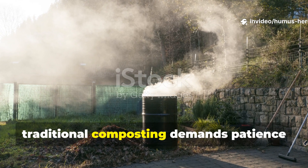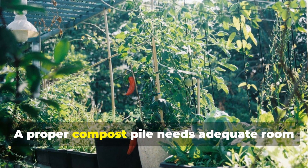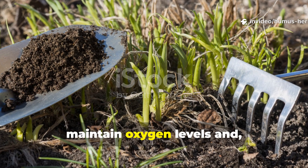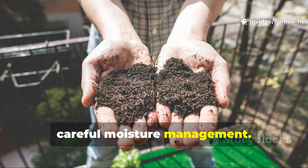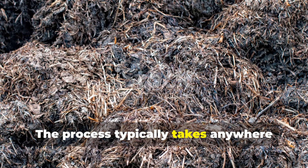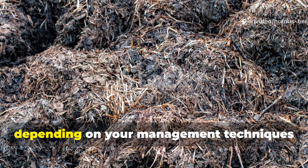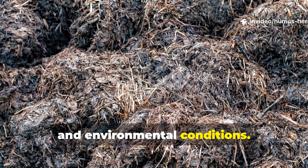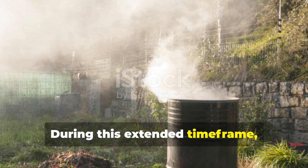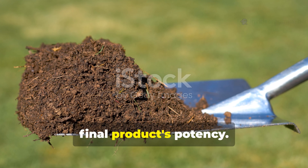However, traditional composting demands patience and space that many modern gardeners simply don't have. A proper compost pile needs adequate room for air circulation, regular turning to maintain oxygen levels, and careful moisture management. The process typically takes anywhere from 3 months to over a year to produce finished compost, depending on your management techniques and environmental conditions.